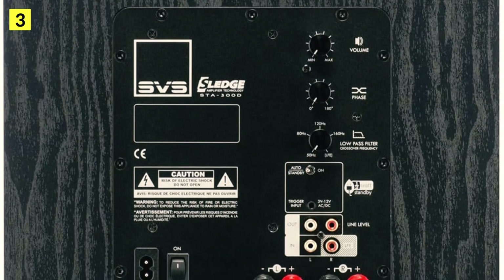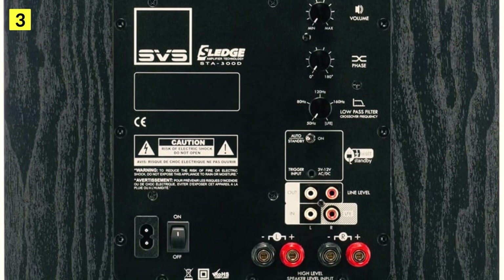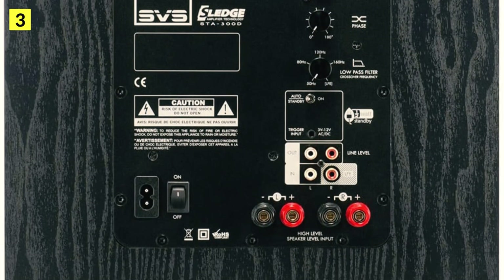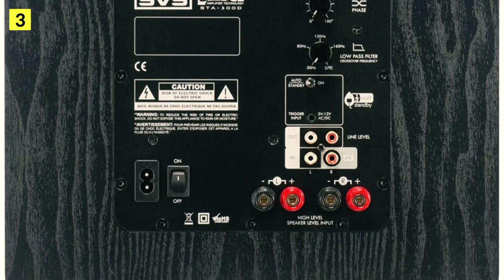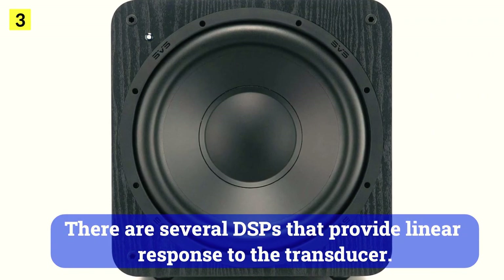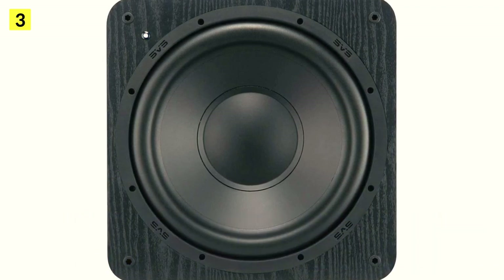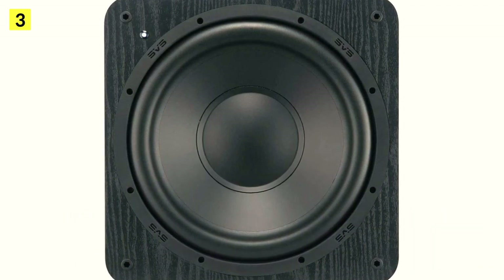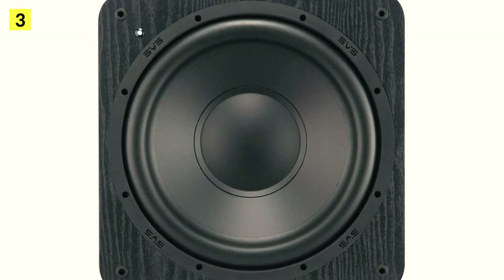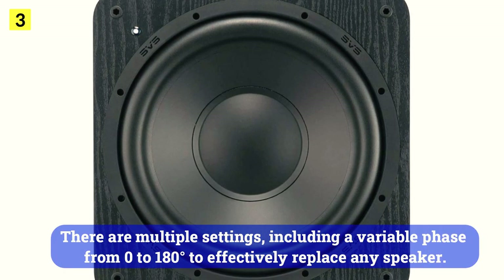The SVS SB1000 is designed to be integrated as discreetly as possible and was specifically built to operate in small enclosed spaces. With a ventilated voice coil accepting very high power, its double magnet gives it great velocity. Several DSP filters provide linear response to the transducer. The result is the best small subwoofer for music even under extreme conditions.